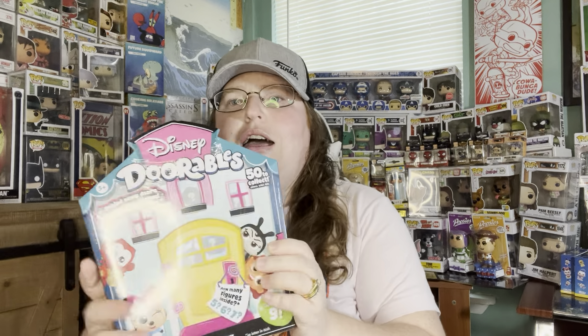Hi everyone, it's me Shan, welcome to Raining Pops. This is an unedited video — we're just having some fun opening up some mystery packages today.